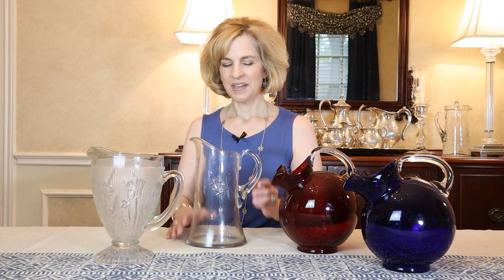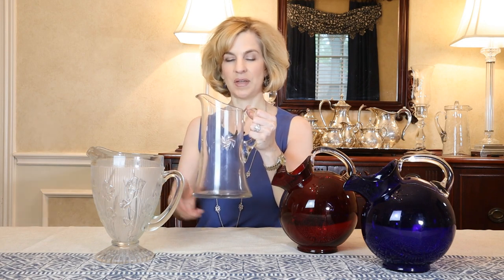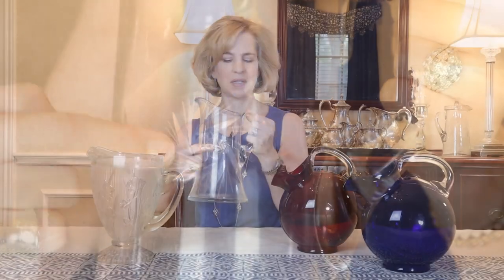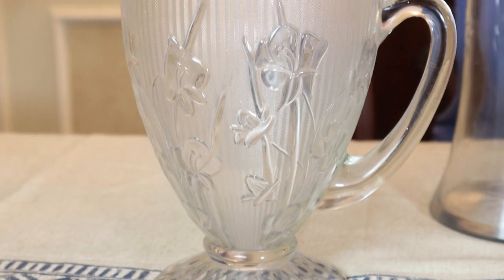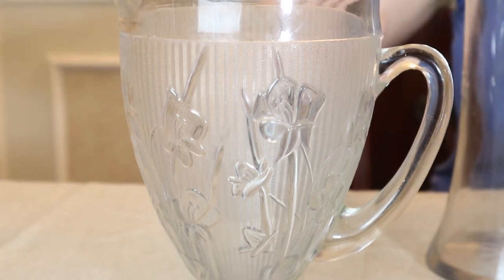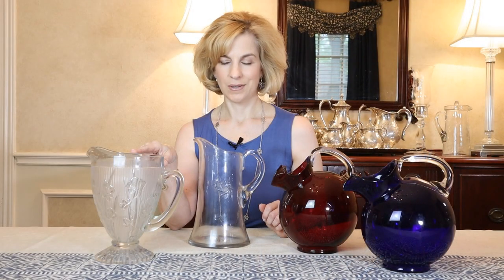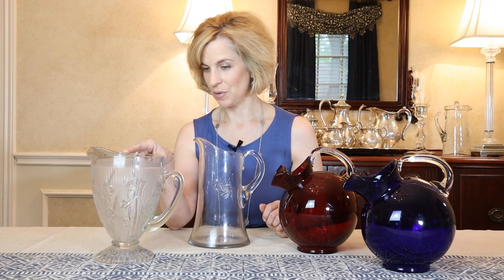Vintage pitchers are lovely and somewhat affordable on the secondary market. This is an example of a very graceful, simple pitcher that has some embellishment on the bottom — it has a starburst — and then some cut work that almost looks like cut crystal, though I do think it is glass. The Jeanette Glass Company iris pitcher is one of my favorites. It has a sort of pinstripe design in a molded iris floral pattern. I picked it up at a garage sale for just a few dollars, and they made serveware to match it — I do have a coordinating serving bowl.